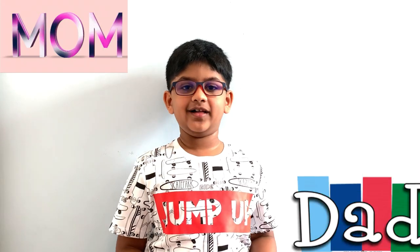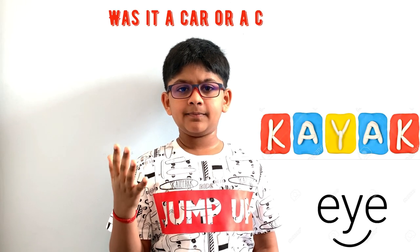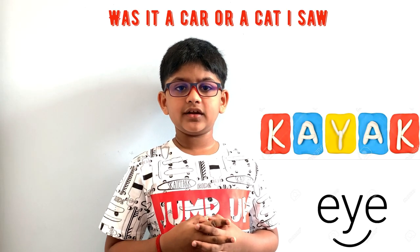For example, mom, dad, peep, madam, man — these all are palindrome words.